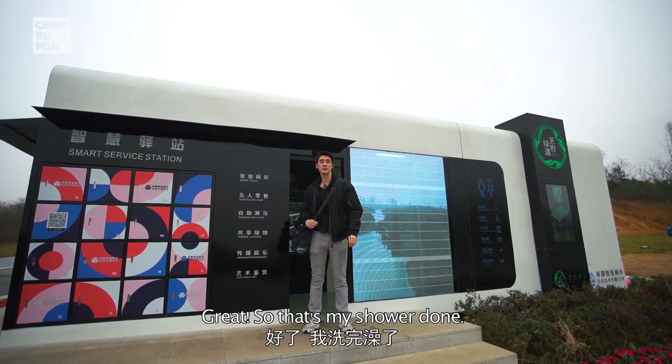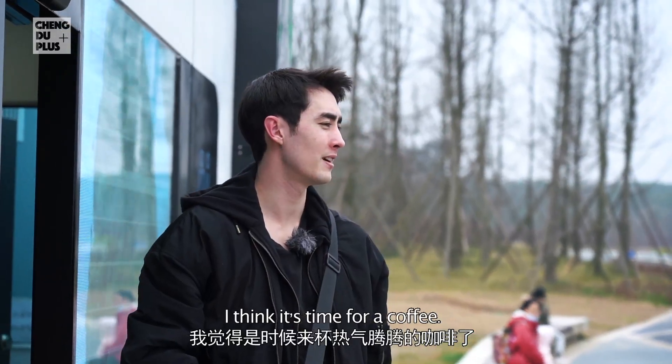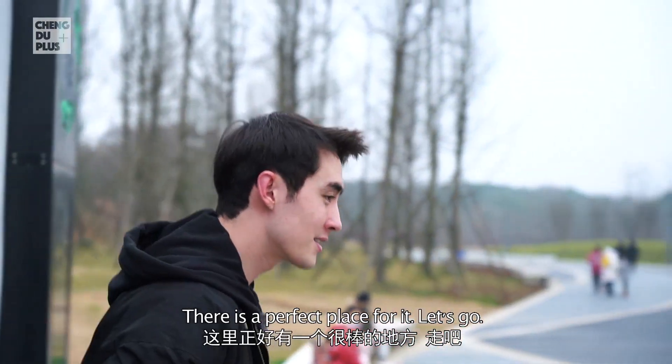That's my shower done. I think it's time for a coffee — I know the perfect place for it. Let's go.